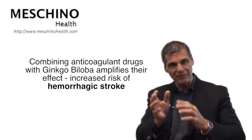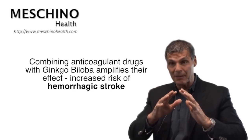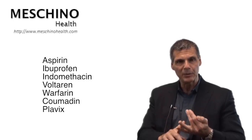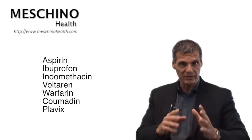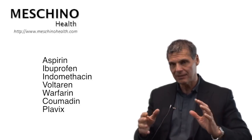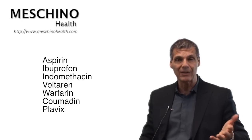So if a small blood vessel breaks in the brain, the blood can't clot in time and you're at a greater risk of having a hemorrhagic stroke — and that's the last thing you want. So if you're taking aspirin, ibuprofen, indomethacin, Voltaren (which is diclofenac), warfarin, coumadin, or plavix — one of the largest selling drugs right now — and you combine that with ginkgo biloba, you're a walking stroke time bomb in my opinion.